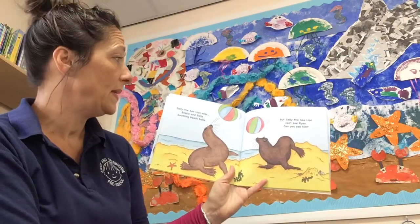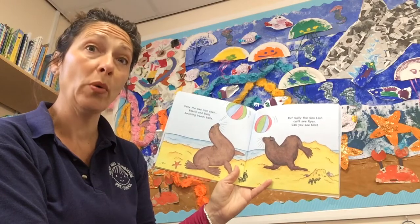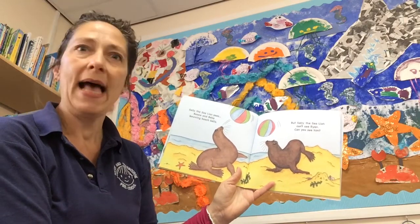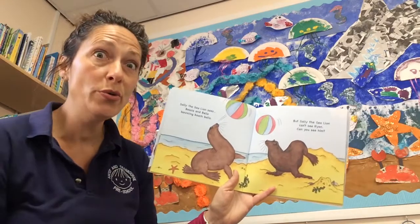Sally the Sea Lion sees Bessie and Bella bouncing beach balls — so there's the 'b' sound. But Sally the Sea Lion can't see Ryan. Can you see him?